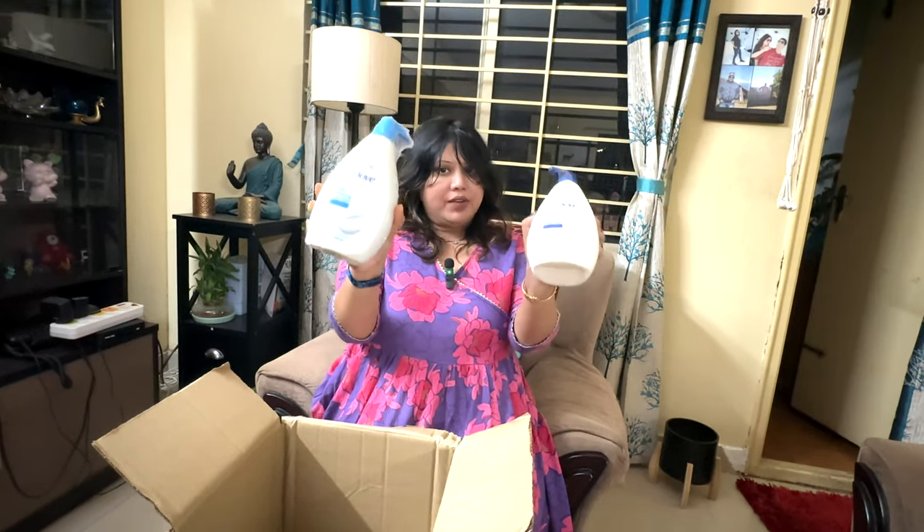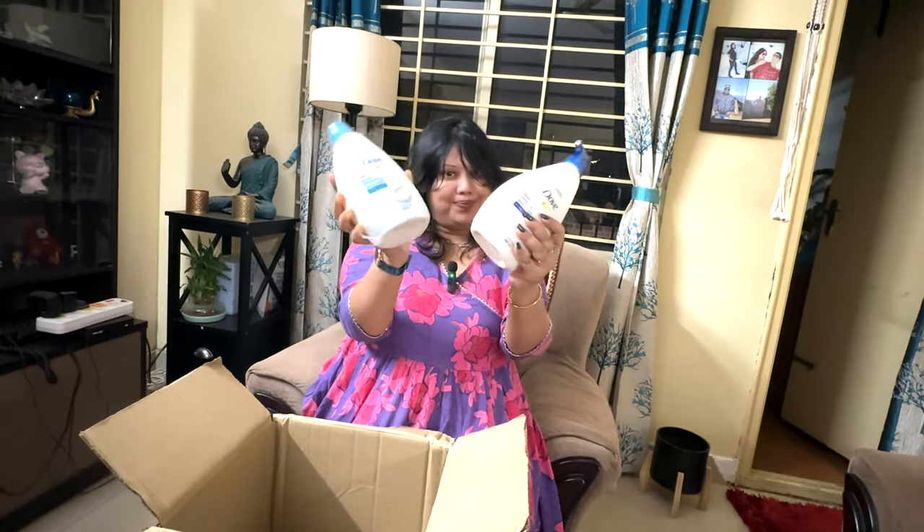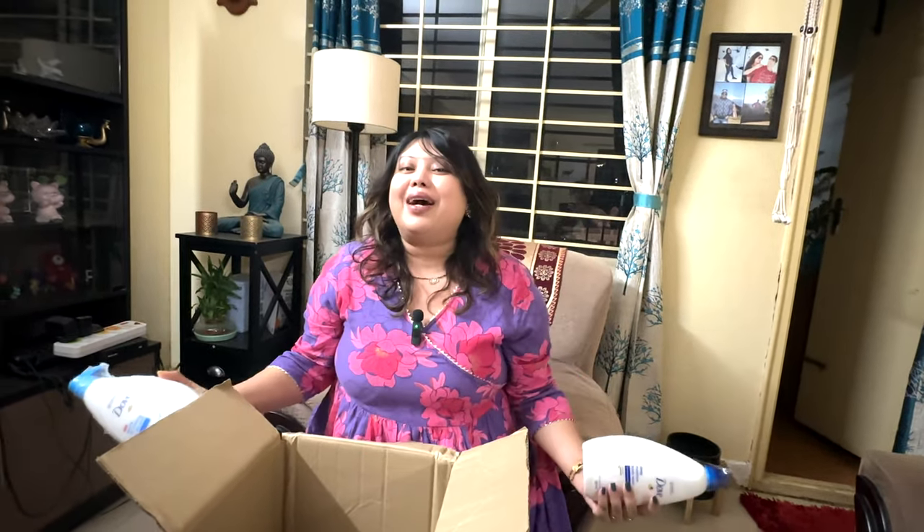Last but not least, this is Dove's deal — it is Dove Deep Moisture Body Wash and Dove Gentle Exfoliating Body Wash. This was a buy one get one free offer and the price is ₹520. So this is our Nykaa Pink Day Shopping Haul — both online and from the Nykaa store.